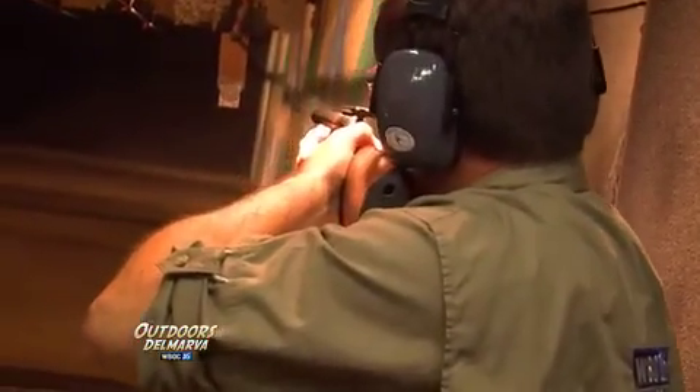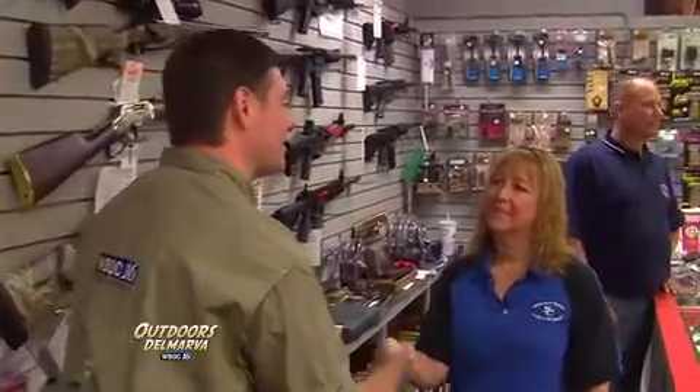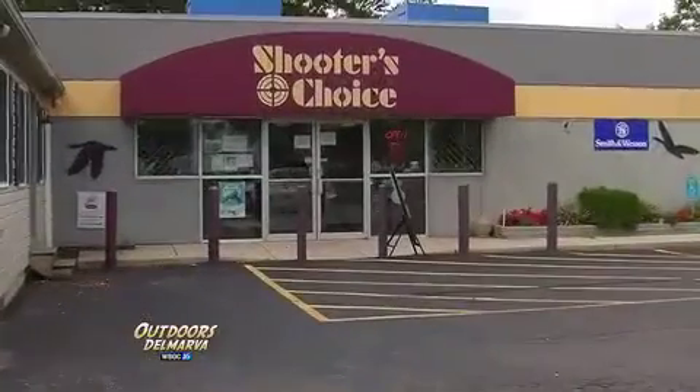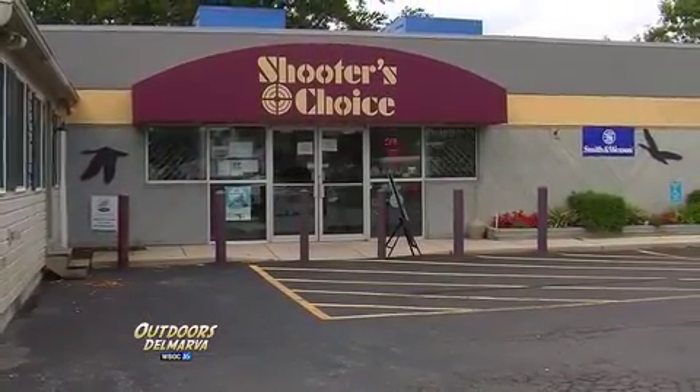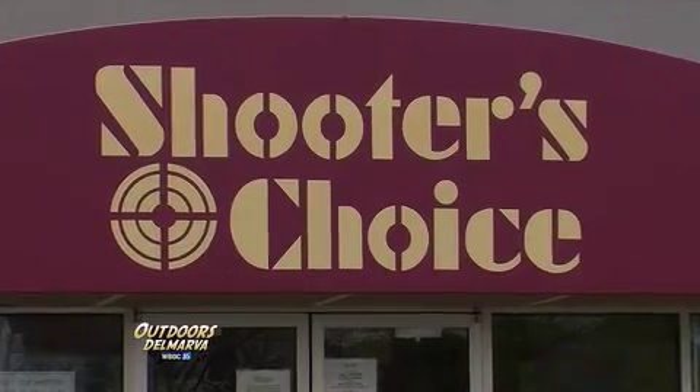You never want to head out in the field for deer without sighting in and getting a good feel for your gun each season. Here at Shooter's Choice, we love this indoor range and it's waiting for you. Don't forget, Shooter's Choice is now an authorized Beretta dealer. Thanks for having us here at the shop. When you're getting ready for deer season, they have you covered from muzzleloaders to shotguns to all the accessories in between — all you need to do is get out in the field. Stop by and see our friends here at Shooter's Choice on Route 13 in Dover, Delaware. Always on target.